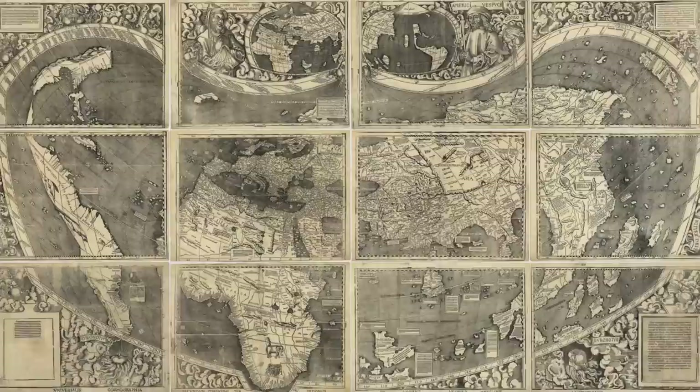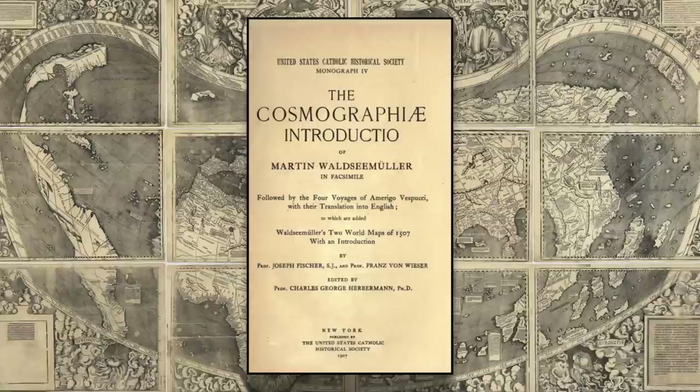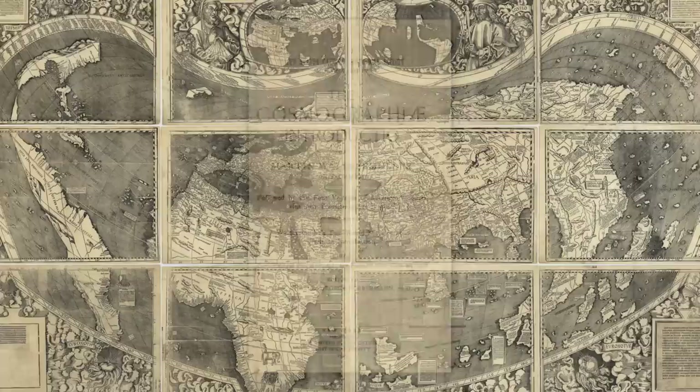The map was published in 1507 alongside a 103-page book in Latin titled Cosmographia Introductio, or in English, Introduction to Cosmography, by Martin Waldseemuller and Matthias Ringmann, though they used different pen names at the time. Waldseemuller is typically credited with the map, and Ringmann with the writing of the book.